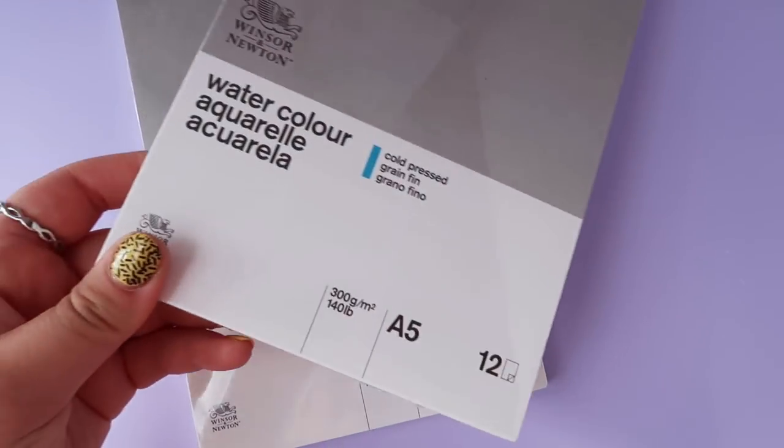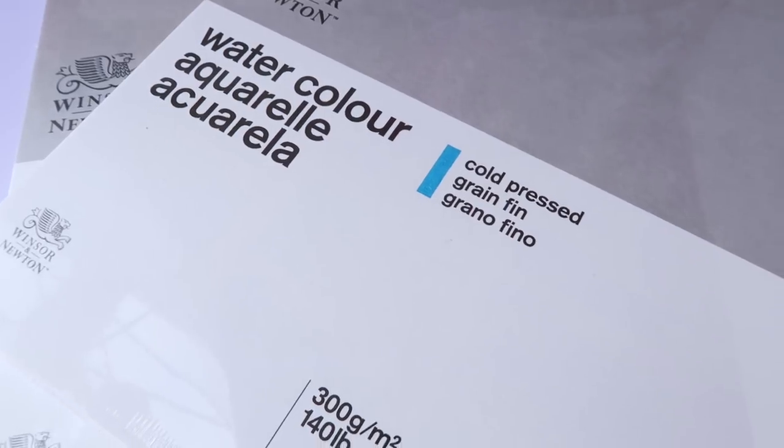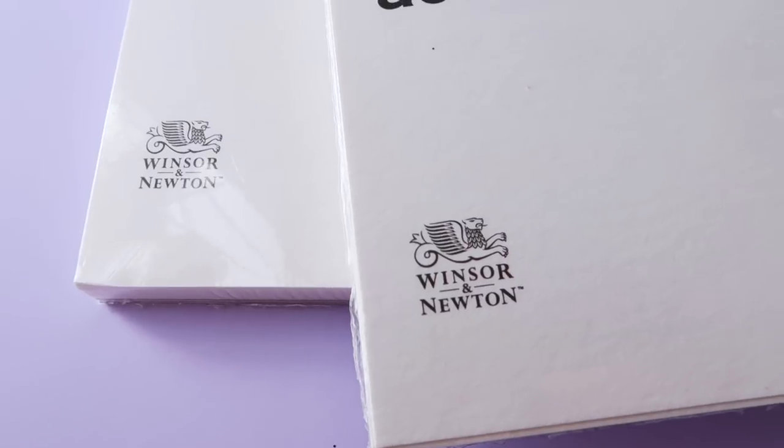The next thing I bought were these watercolor aquarelle cold-pressed watercolor pads in A5. I wanted A6 but these were on offer at an absolute steal — £3.50 each, half price from £7. You get 12 sheets per pack. I wanted these for Inktober, the drawing challenge where you follow prompts every day during October. The original prompts are by Jake Parker. This year I'm going to use ink and keep a limited color palette — super excited to try these!